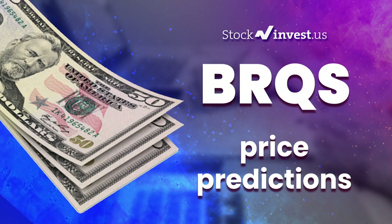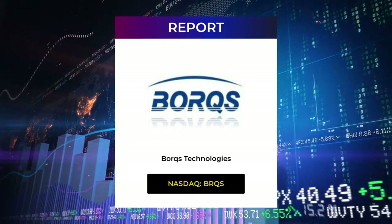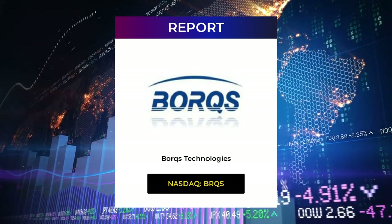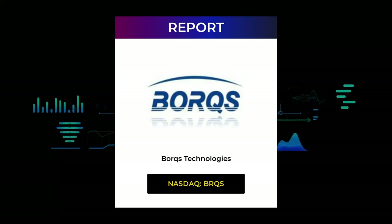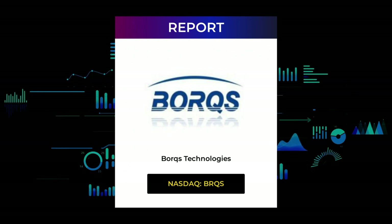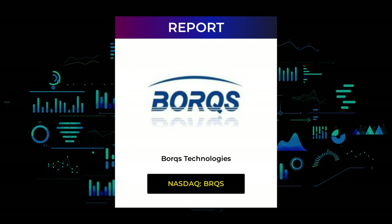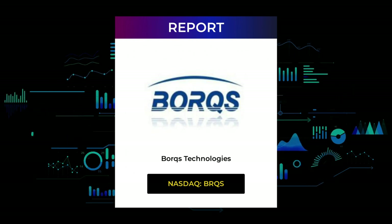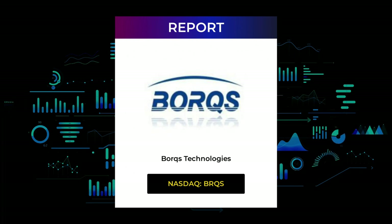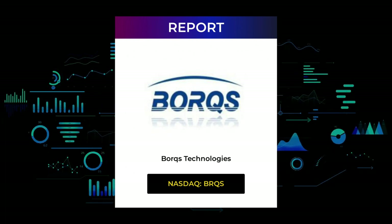Welcome to Stock Invest YouTube channel and this stock report for Borks Technologies. The report was first published on our website April 21st 2022, but this is a more detailed version which also includes some fundamental data. In this 7 to 10 minute long video we give you the information you need to know about Borks Technologies for the upcoming trading day on Friday 22nd, like support and resistance levels, signals, chart analysis, price to earnings ratios, and possible trading levels.